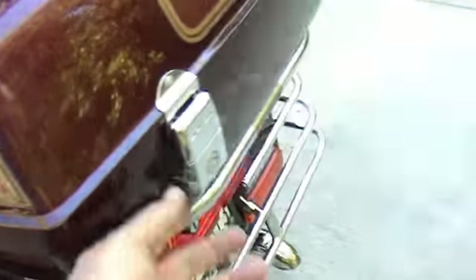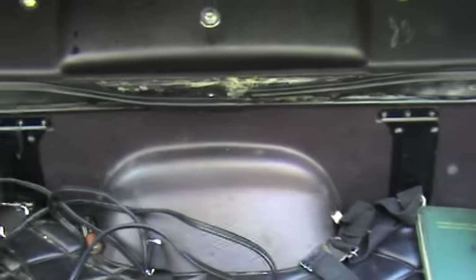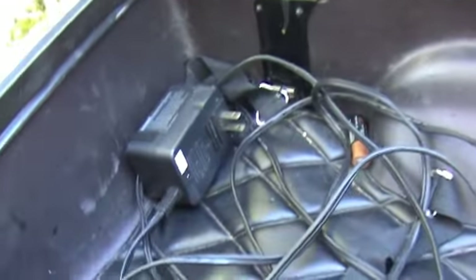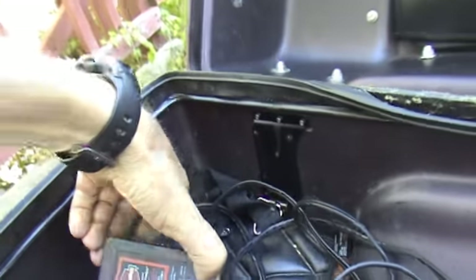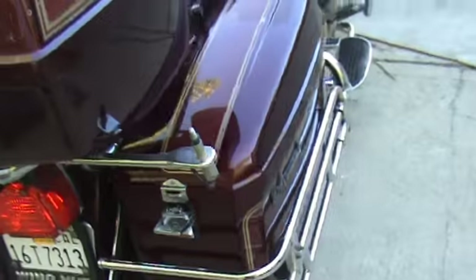So you can see how big these speakers are. And this is a charger that actually keeps the battery charged — it's for a Harley Davidson, but I've got the attachment down by the seat. It'll keep your battery — it's like a trickle charger.